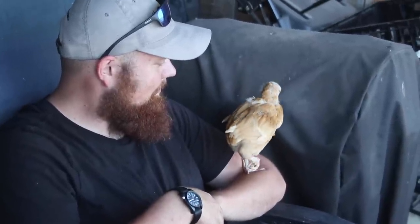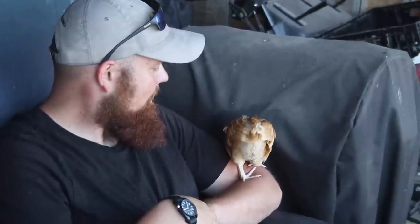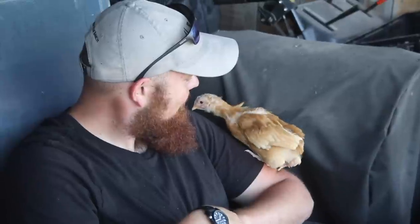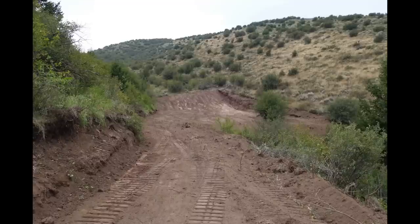A bunch of you have been waiting to see this video of what that looked like. I have a collection of video clips and photos that we took through the course of the summer and fall and early winter. As you'll see, we didn't get it really done until there was snow coming down. His spot is on a pretty steep hillside.